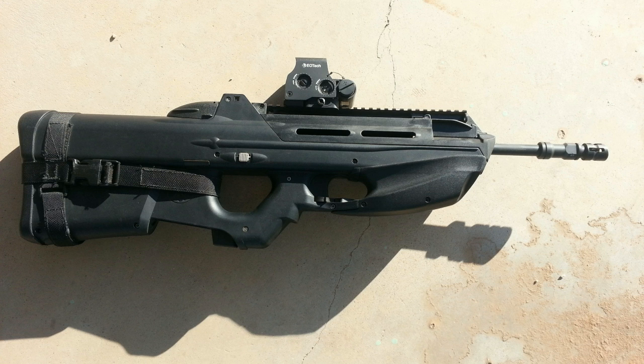Aside from the charging handle, the weapon is fully ambidextrous. The safety selector is placed directly under the trigger and serves as part of the trigger guard — proper operation keeps your finger away from the trigger. My understanding is the safety selector is identical to the one on the PS90 and P90, but I haven't had them side by side to confirm.